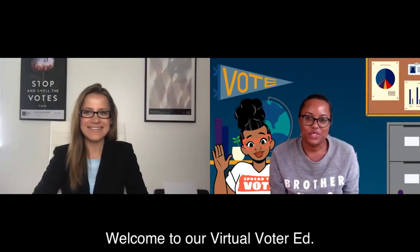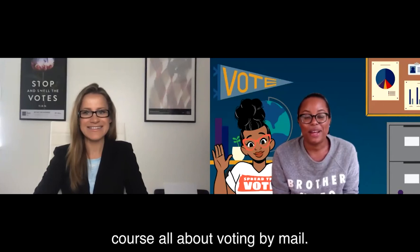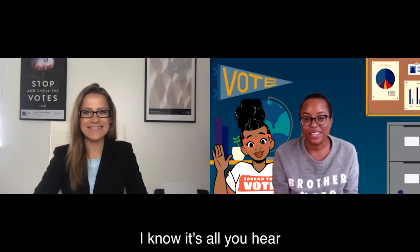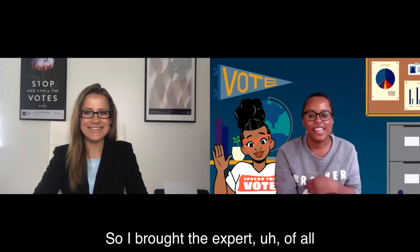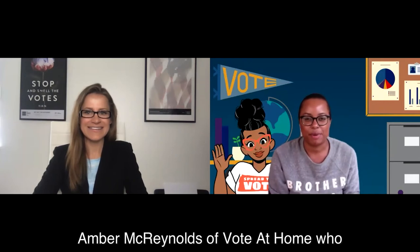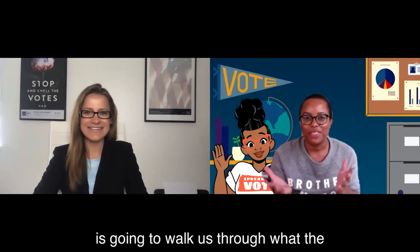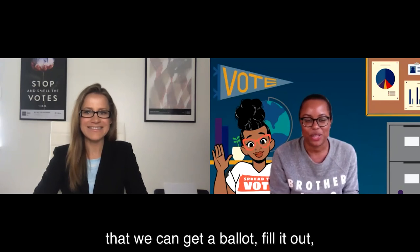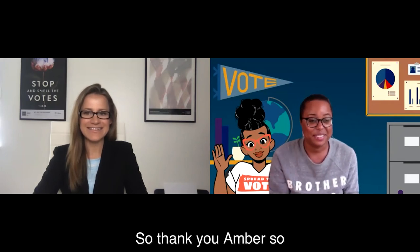Hello, everyone. Welcome to our virtual voter ed course all about voting by mail. I know it's all you hear about now and it seems to get more confusing every day. So I brought the expert of all experts on vote by mail, the amazing Amber McReynolds of Vote at Home, who is going to walk us through what we should be doing to get a ballot, fill it out, and make sure it's counted. Thank you, Amber, so much for joining us.